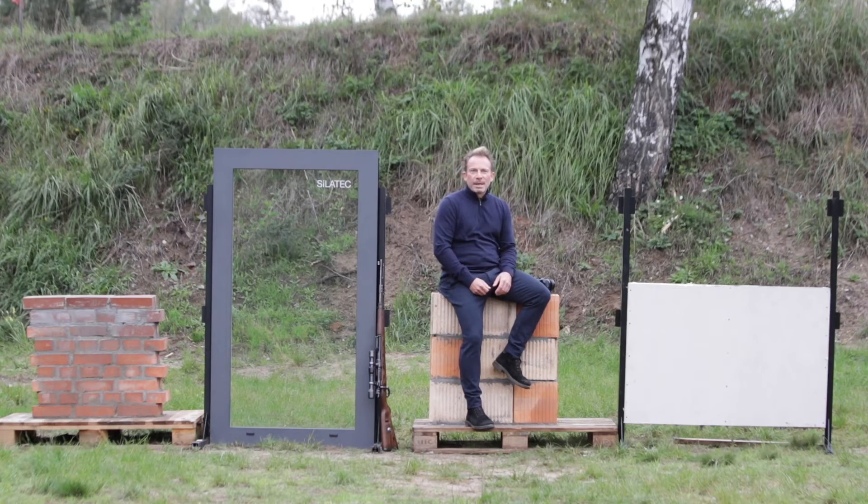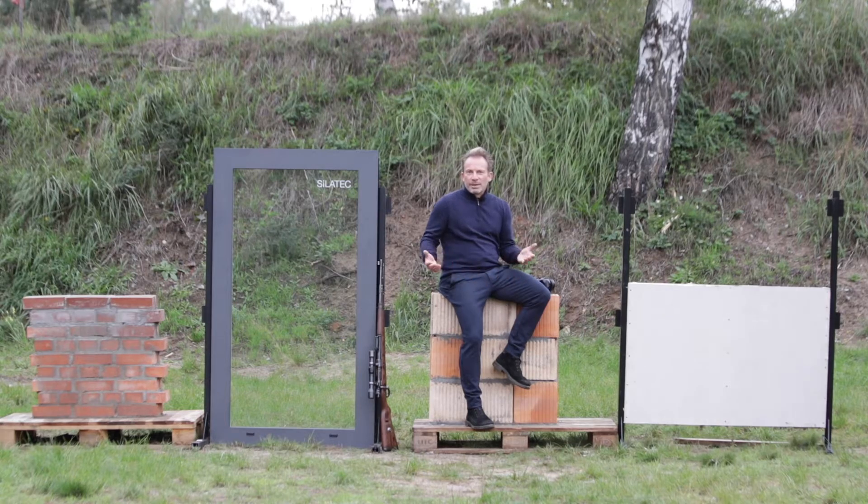I'm super glad that my two favorite experts are back. They are here to shoot the walls.